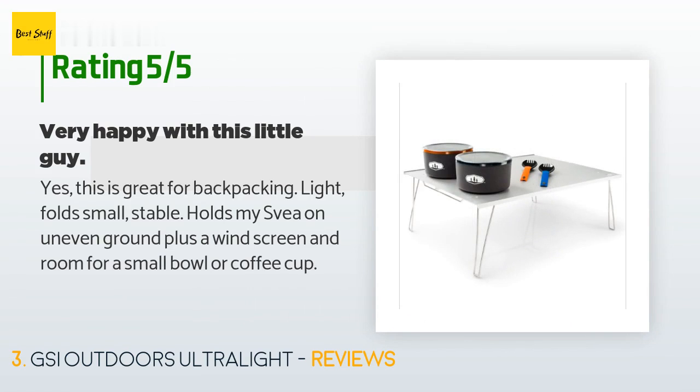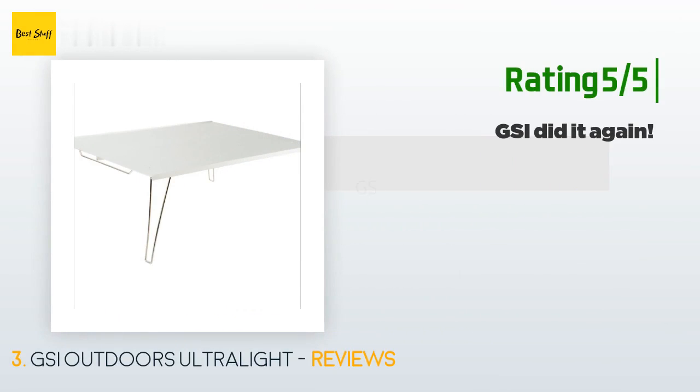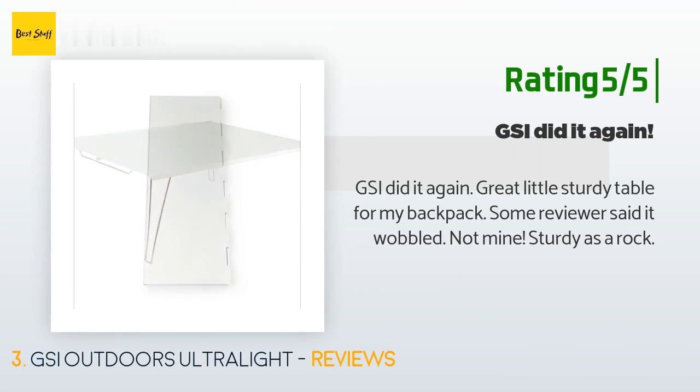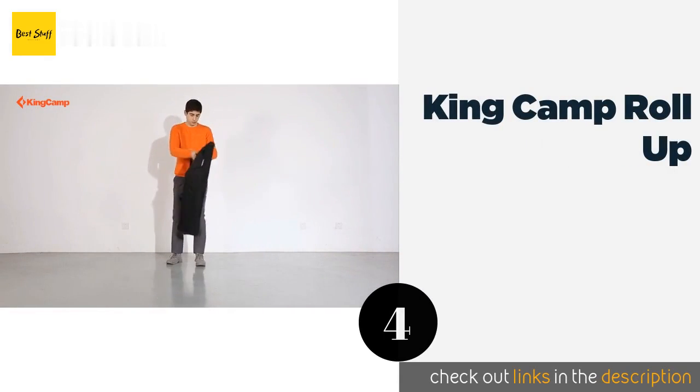A customer said: 'Yes, this is great for backpacking. Light, folds small, stable, holds my Svea on uneven ground plus a windscreen and room for a small bowl or coffee cup.' Another happy customer said: 'GSI did it again — great little sturdy table for my backpack. Some reviewers said it wobbled — not mine. Sturdy as a rock.'